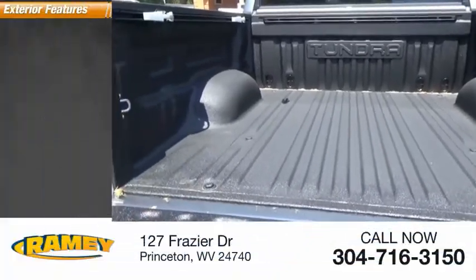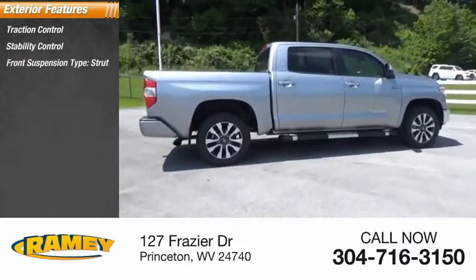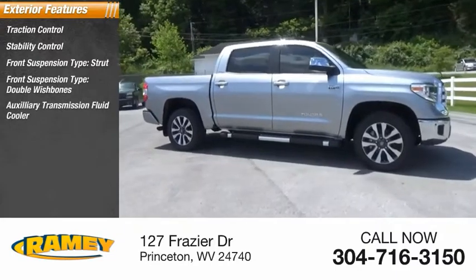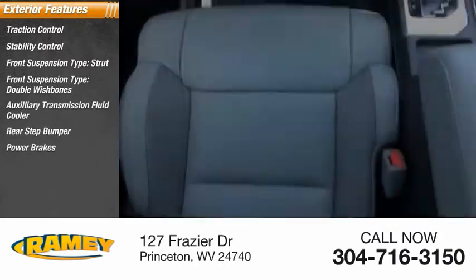Here are some of this vehicle's great options: traction control, stability control, front suspension type strut and double wishbones, auxiliary transmission fluid cooler, rear step bumper, power brakes, and braking assist.